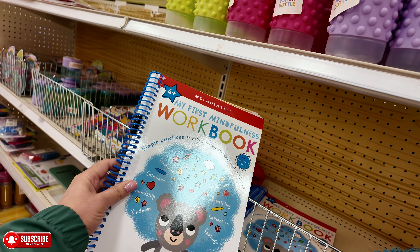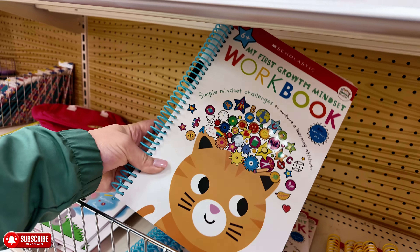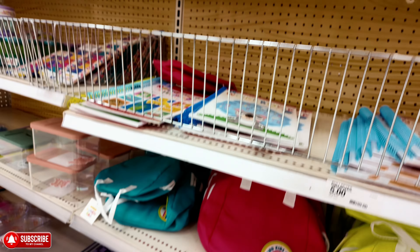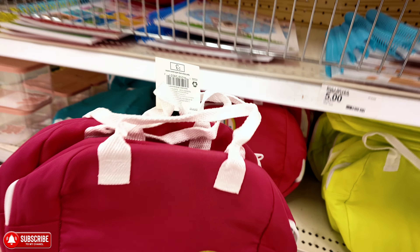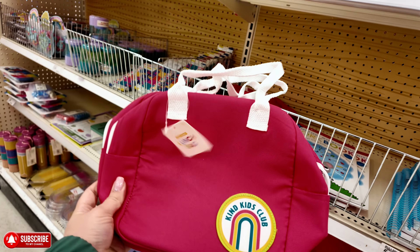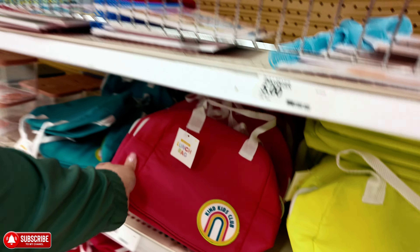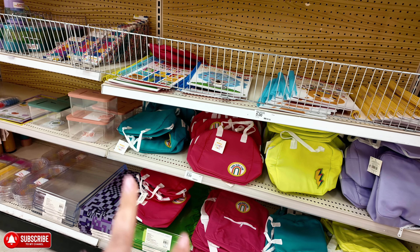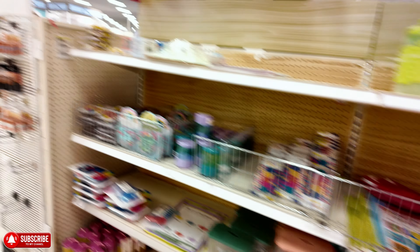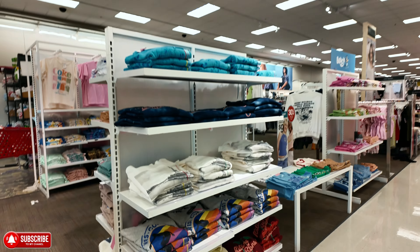My First Mindful Workbook — that's cute. They have all these little booklets here. And then over here, $5 — these look like little lunch boxes. They come in different colors: purple, green, teal, and pink. You know I don't edit anything — let's go in here. I see they have some sweaters — fall is coming!